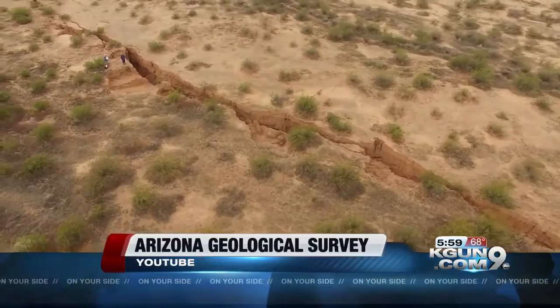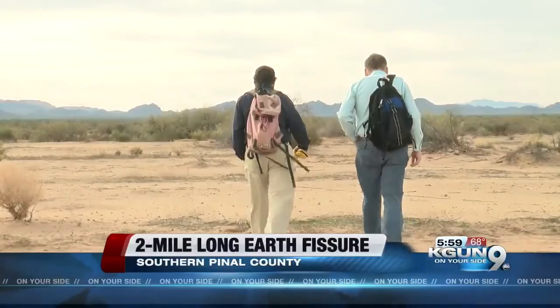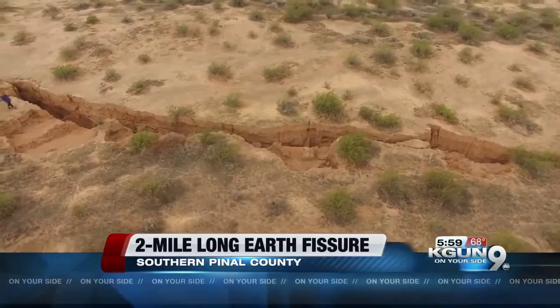Fissures can open right under your feet. We sent Nine on Your Side's Craig Smith to carefully take a look. You have to hike about a mile and a half after you drive miles overland if you want to see this internet sensation in person. This fissure is even longer and deeper than it was when this drone video made it a star on YouTube with 623,986 views — the last time we looked.